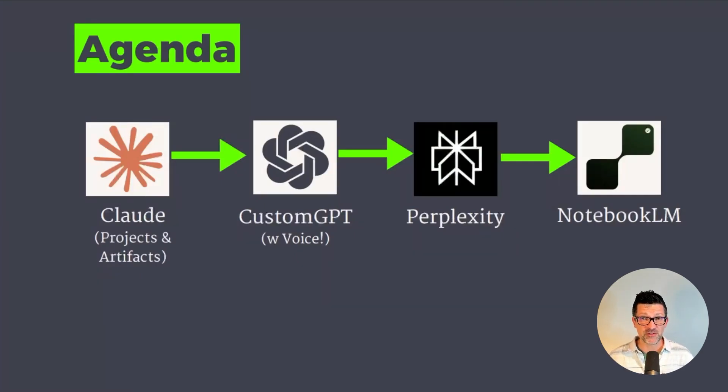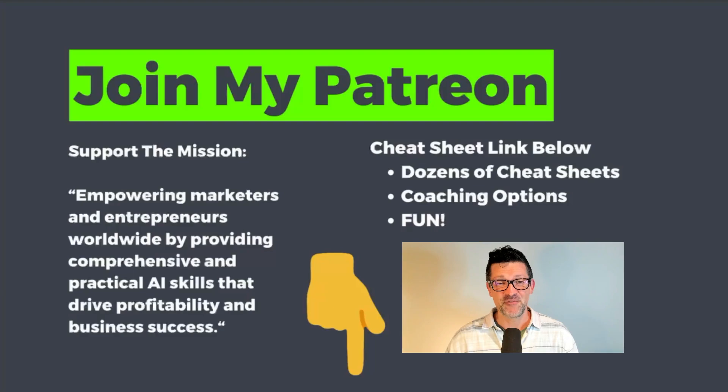I want to show you how to build your curriculums using Claude, especially their new projects and artifacts features, which are really awesome. Then I'm going to show you how to use custom GPT with voice to interact and work through the exercises we create. Then we're going to go further and I'll show you how to use Perplexity to gather even more materials and how to organize them and have a handy library in Notebook LM.